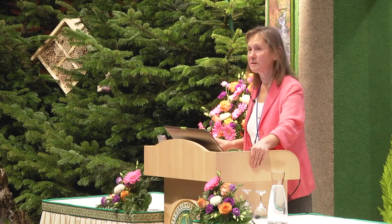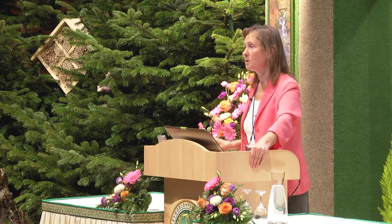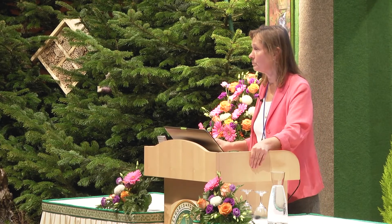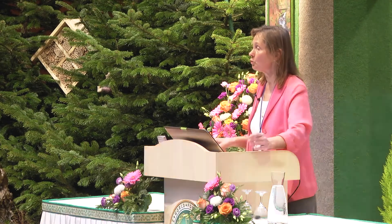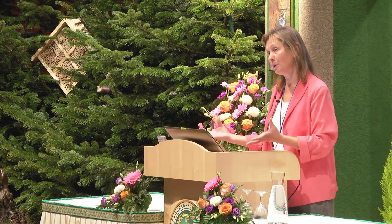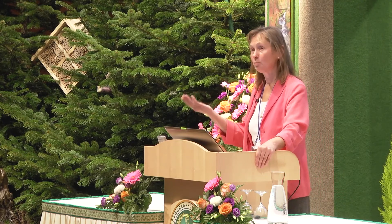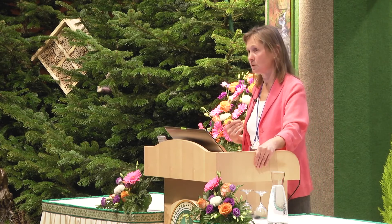Beans and pulses have many anti-nutrients and are very difficult to digest. They need to be properly prepared: fermentation is important, and simply soaking. All traditional cultures soak their beans for 24 hours, then wash them very well, then cook them, then probably ferment them a little in the cooked form. Only then do they eat them, because in that form they are more digestible and do not damage our digestive systems.